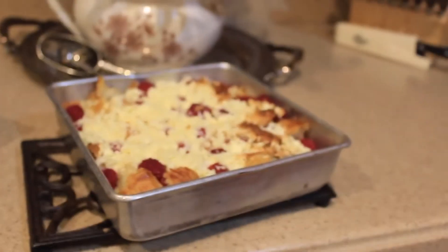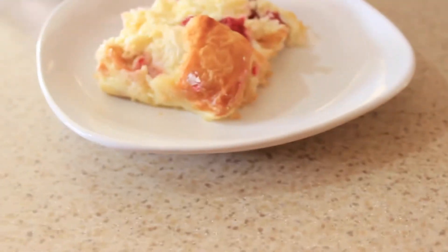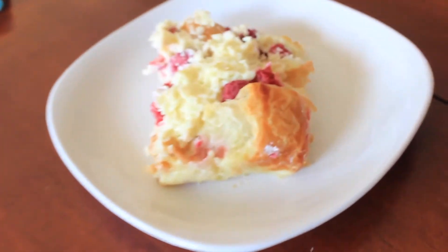Then once that is finished, just go ahead and cut it up and serve it. This stuff is so good — I really suggest trying it. So whatever you've been dreaming about...